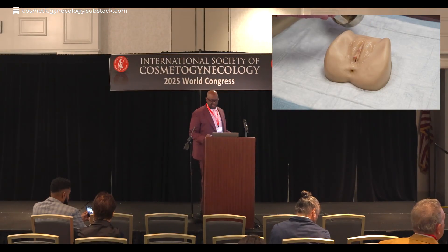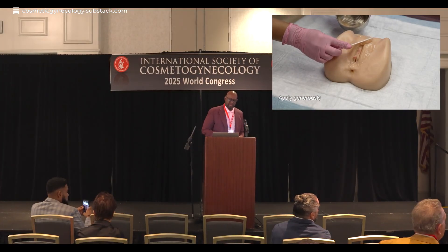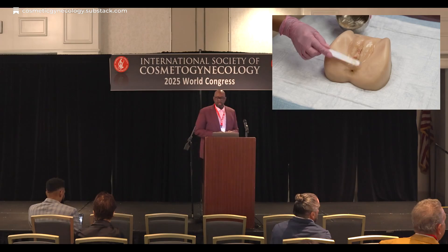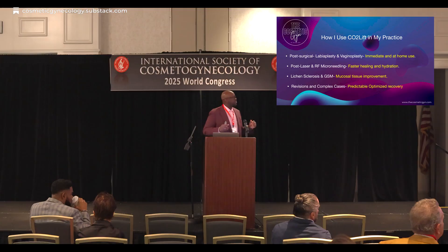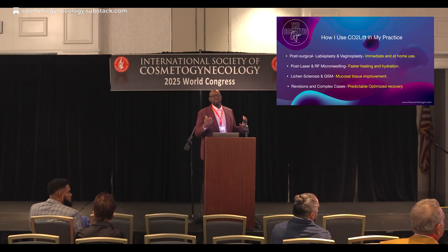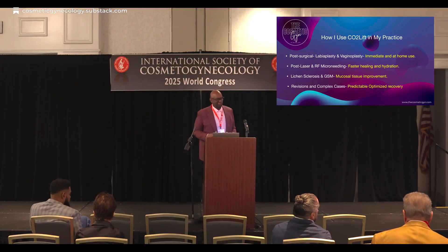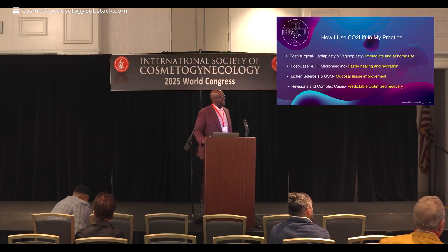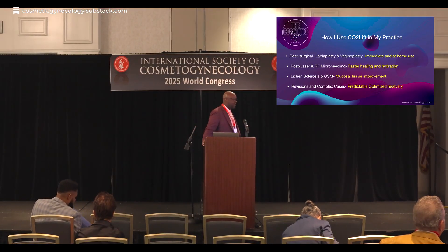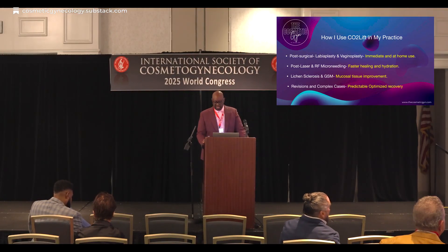It will shorten your healing by seven to ten days. So how do I use CO2 lift in my practice? You can use it immediately and at home. You can use it post-surgically, after non-surgical procedures to increase hydration, to increase mucosal tissue support. And as I stated, it really helps with stronger, healthier tissue for revisions and complex cases.